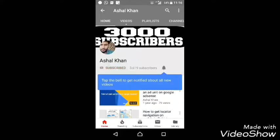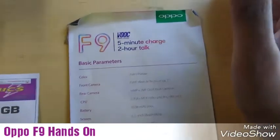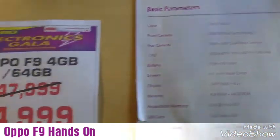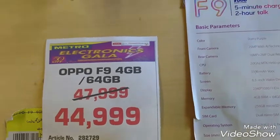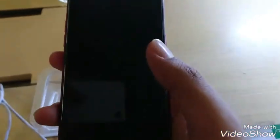Subscribe to our channel and press the bell button for the latest updates. Assalamualaikum! This time you can see the sale in Metro. Here is the Oppo F9 — originally 48,000 rupees, now 44,999 rupees. I will show you some features.